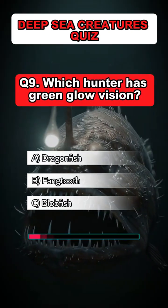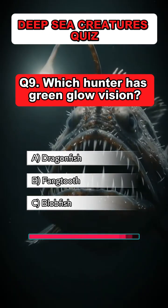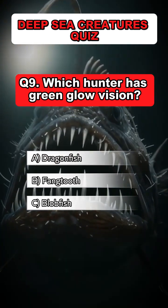Question 9: Which hunter has green glow vision? Answer: A. Dragonfish.